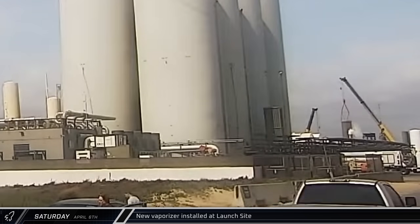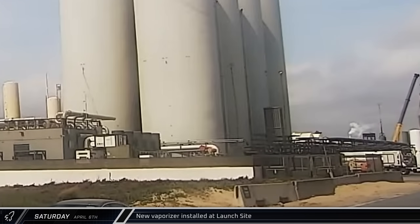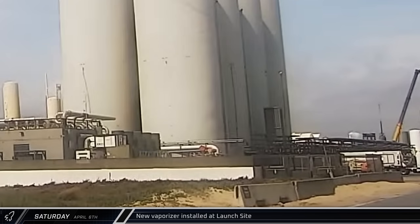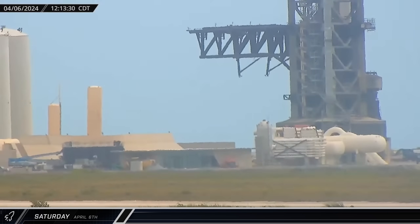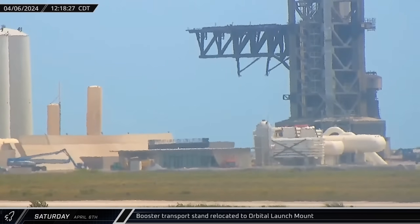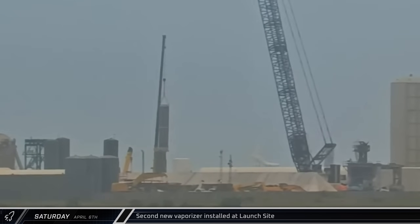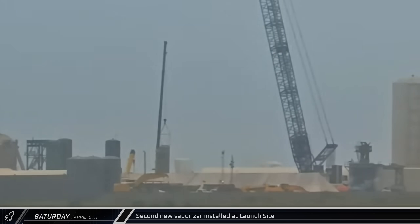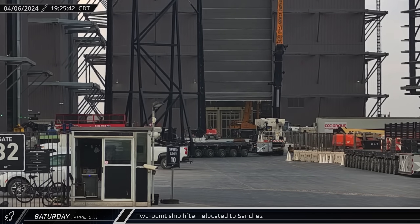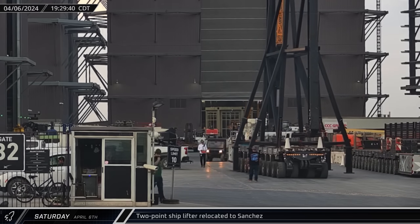We could also see one of the recently delivered vaporizers being lifted by a crane and installed near the horizontal tanks at the orbital tank farm. Also of note, venting was seen from the first of the new horizontal tanks at the same time — the first venting seen from any of those tanks. Just after noon, Booster 11's transport stand was moved back over to the orbital pad as SpaceX began to prepare for removing the Super Heavy from the mount. A second vaporizer followed the first a short time later as SpaceX continues to work on upgrades to the orbital tank farm. That evening, the two-point lifter that was used on Ship 31 was rolled out of the high bay and taken to the Sanchez site for storage.